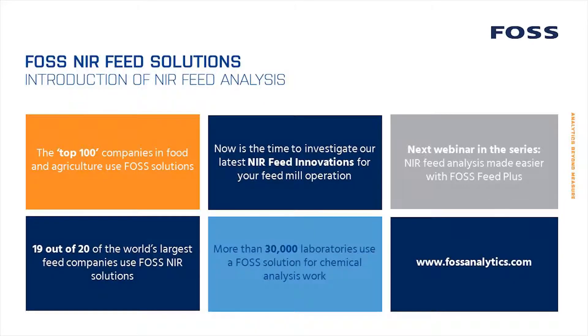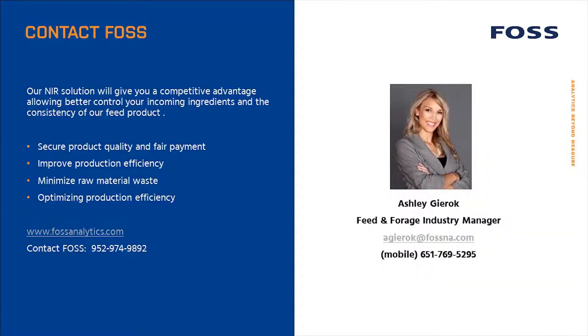Today, 19 of the 20 largest feed mill companies depend on FOSS NIR solutions to optimize animal nutrition and their plant efficiency. FOSS has developed several new solutions to make NIR easier and more valuable to feed mills of all sizes. I invite you to enjoy the rest of the FOSS NIR feed webinar series, which focuses on specific areas where your feed operations can gain benefit from NIR to make better feed and operate more profitably. If you think it's time to take a closer look into NIR feed analysis, I invite you to contact us — my staff understands NIR technology and the drivers for your business, and we'll be happy to provide any information you need and discuss the specifics for your business.